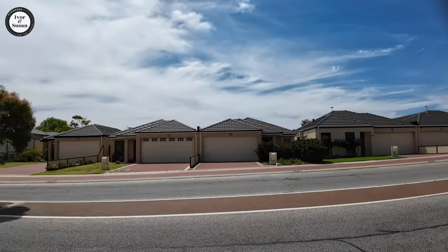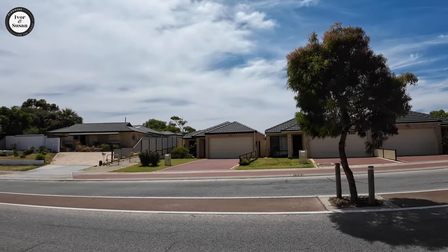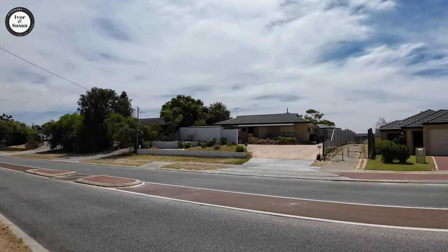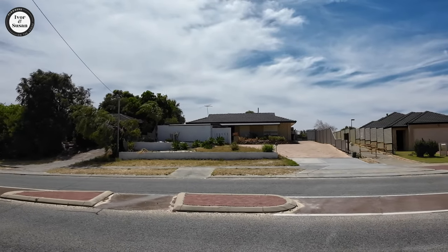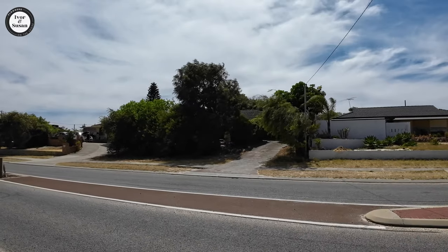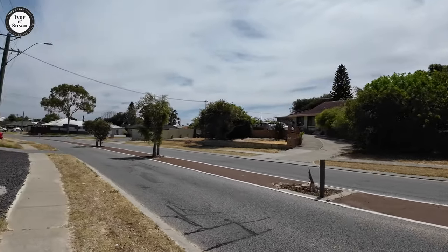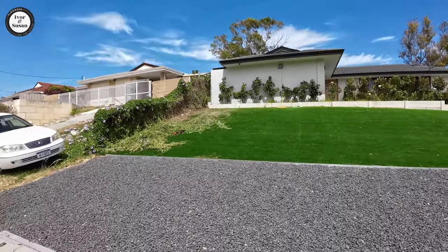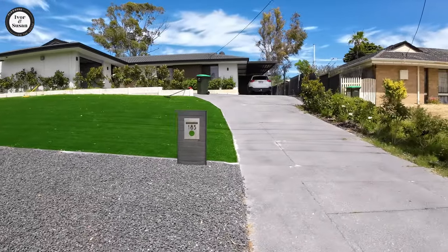Across the road there are a couple of houses that have been built on a big block that's been subdivided — 178A and 178. You can see the frontages were quite wide, as you can see on the house next door. On one block they've fitted two houses; this one here also has a house being built at the back. It looks like it belongs to whoever owns the front house — probably built as a granny flat or teenage quarters. Check this house on the left — very low maintenance, with artificial turf and bluestone gravel.